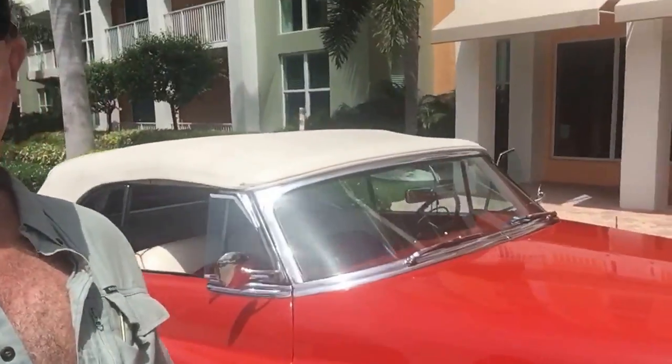Can you believe how absolutely gorgeous this car is? I mean, you don't see many of these. It is really a beauty. Look at that. Look at the front of it. Wow.